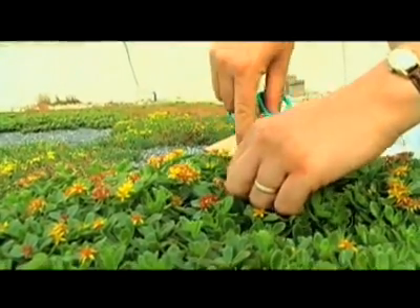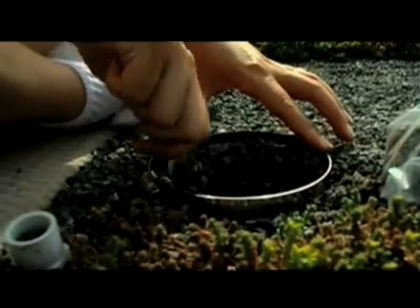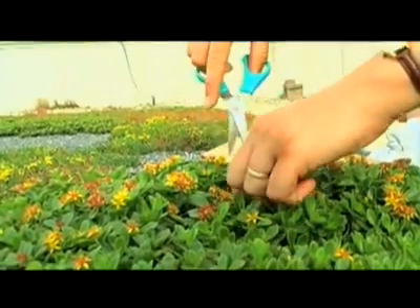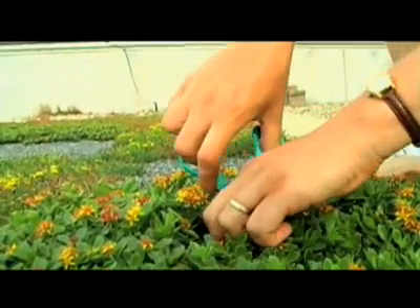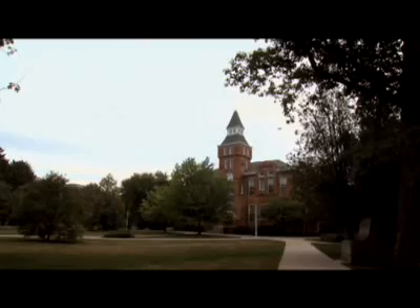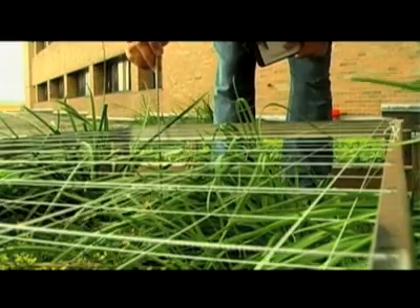She chooses a chunk of vegetation and cuts out a sample, which will be compared to a sample from a non-green roof. Periodically, they come up and harvest the biomass to analyze how much carbon is in that biomass at any given time. Eventually, this could lead to helping offset the carbon footprint of buildings — that's something for the future, but they're working on it here at MSU.